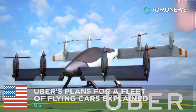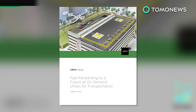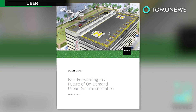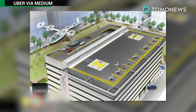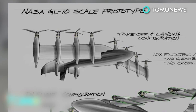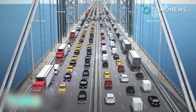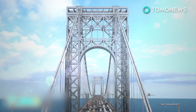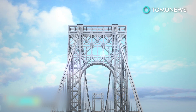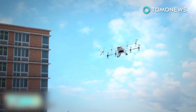Uber reckons you'll be able to hail a flying cab by 2026. Ride-hailing company Uber released a very intriguing white paper. The nearly 100-page document envisions a future where commuters jetting city-to-city in compact aircraft could be as normal as taking the train to work. Uber's prediction relies heavily on the widespread use of small self-flying electric aircraft with vertical takeoff and landing capability.